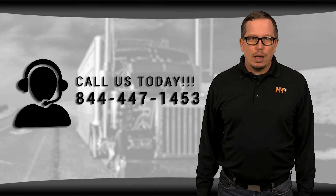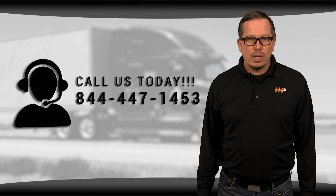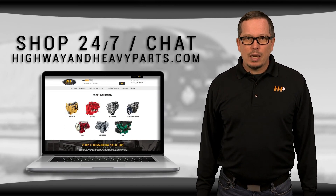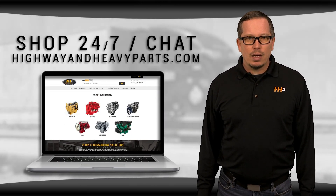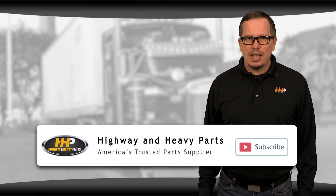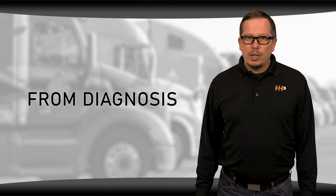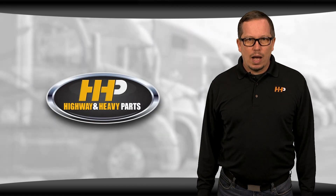So if you're looking for affordable OEM quality diesel engine parts with expert advice on the other end of the line, we're here to help. If you have any questions about this HEUI pump for your DT-466, you can call me or any of the other ASE certified parts techs at 844-447-1453, or chat with us online at highwayandheavyparts.com. Be sure to like this video and subscribe on YouTube and Facebook to stay up to date on all the news and information from Highway and Heavy Parts — from diagnosis through delivery, we're Highway and Heavy Parts.